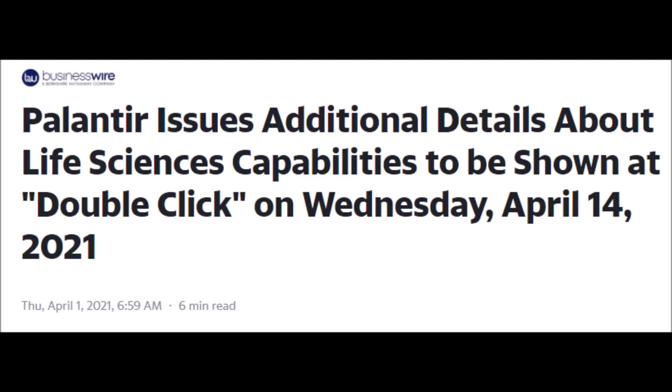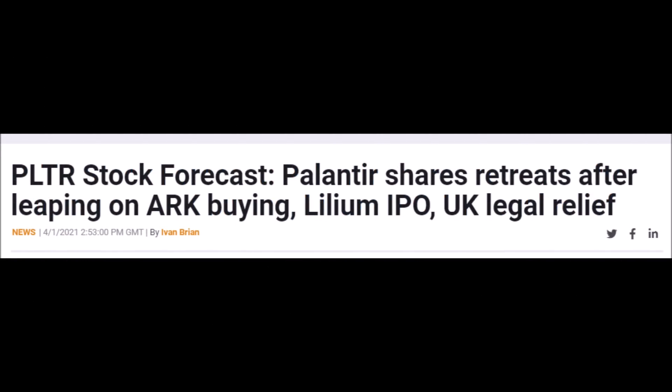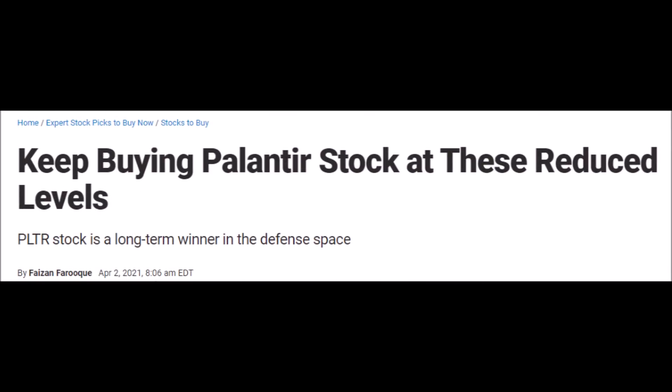In this video, we will talk about an approaching catalyst for PLTR stock which could raise its stock price. We will also talk about why ARK Invest keeps buying PLTR shares, and why Palantir is making an investment of their own into a merging SPAC company. Lastly, we will talk about why PLTR stock is such a great buy right now at these prices, and what the PLTR stock price could be by the end of the year, according to analysts who analyze the stock.